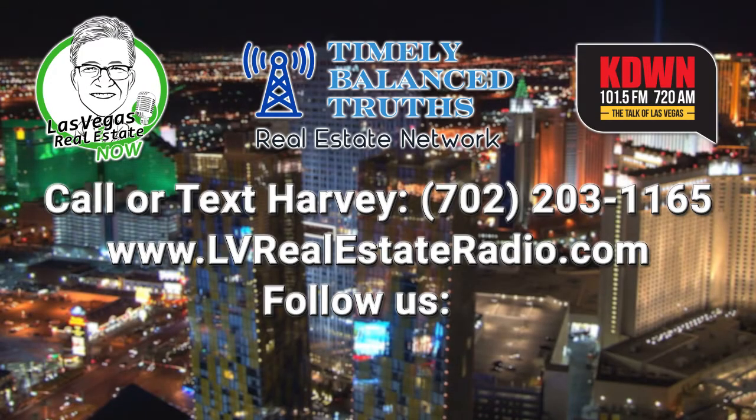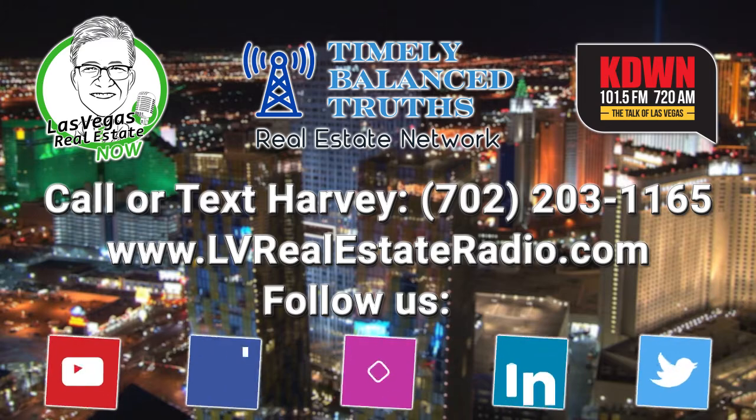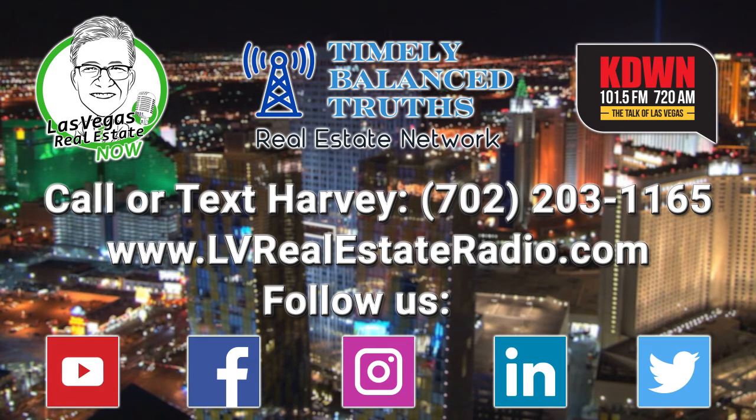You've been listening to Las Vegas Real Estate Now. If you ever have a question about real estate or any of the other topics we cover, just call or text at 702-203-1165. You can also check us out on the web at lvrealestateradio.com or on social media at LV Real Estate Radio.